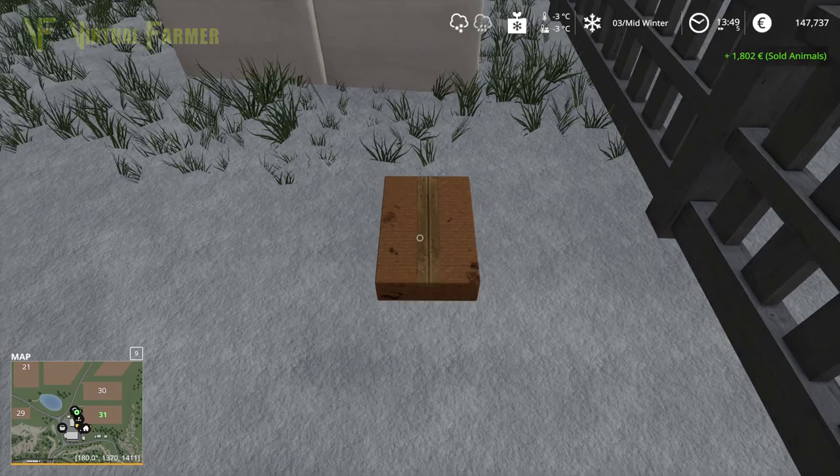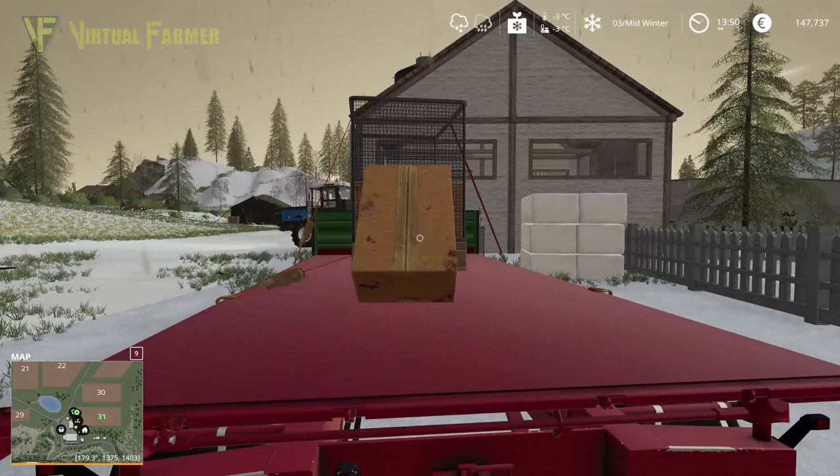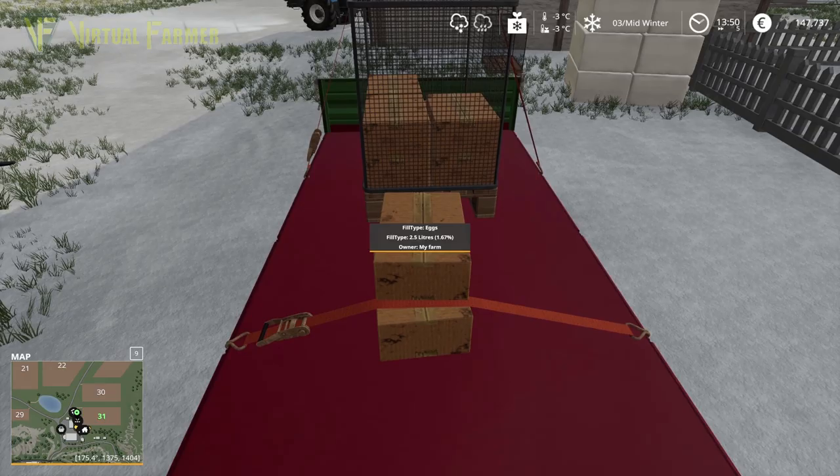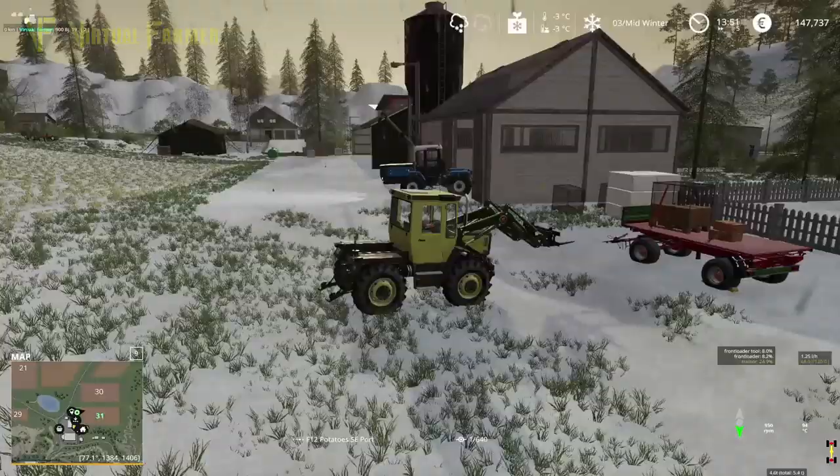They did put a few eggs in, so we'll just plop this on top as well. That's what I was worried about — we should have sold off the eggs before we sold the chickens. But never mind — those are strapped down as well.